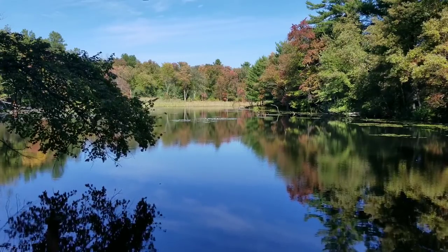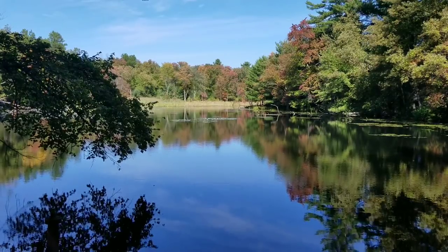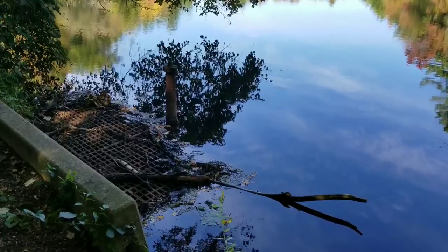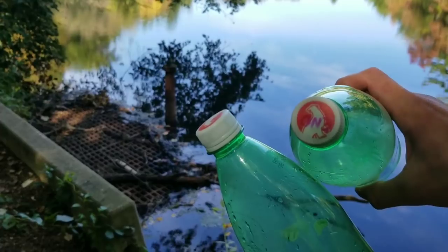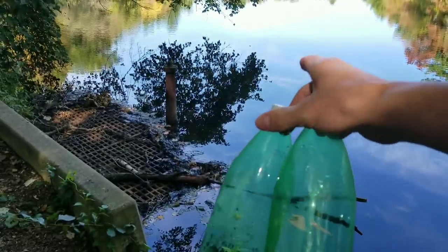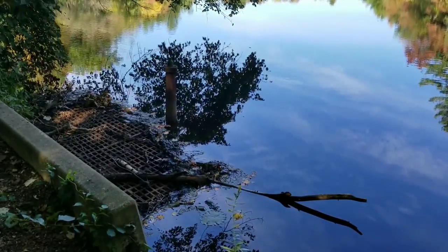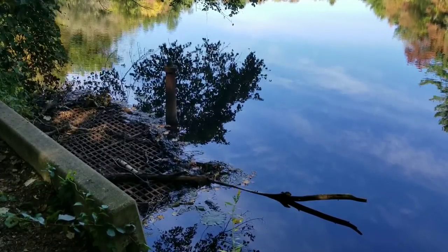I'm going to take another sample at the end of the culvert where it comes out. Because this thing is constantly running I doubt we'll get any high iron, but we'll do it anyways. I'm going to perform the tests after I get home, taking a sample from this end and the other end with these bottles. I'm also going to try to get a little bit of green pond scum in there so we can look at that under a microscope.